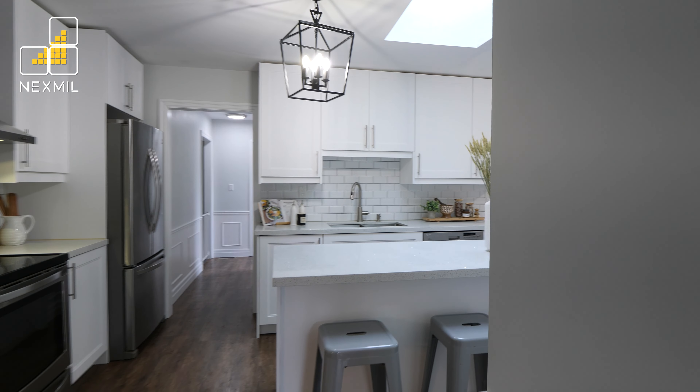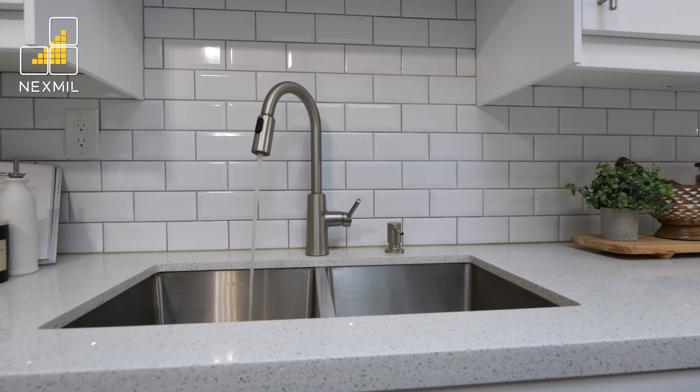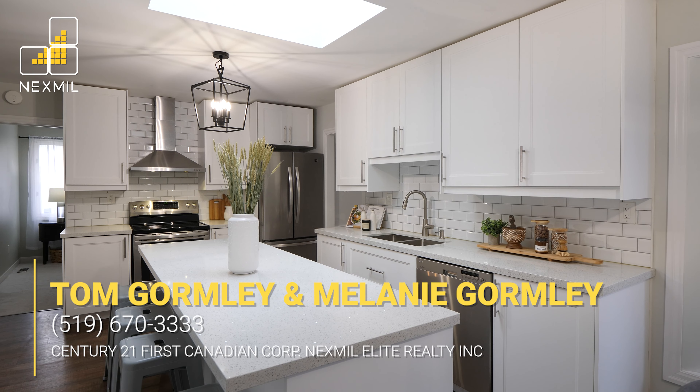The newly renovated eat-in kitchen, illuminated by a large bay window and skylight, features quartz countertops, stainless steel appliances, and a large island.